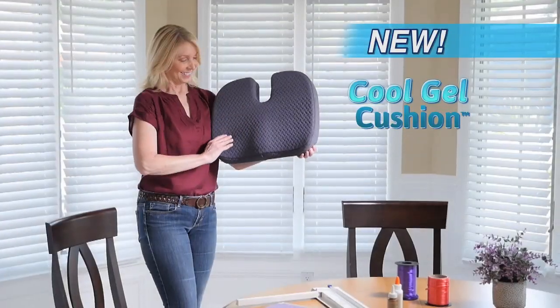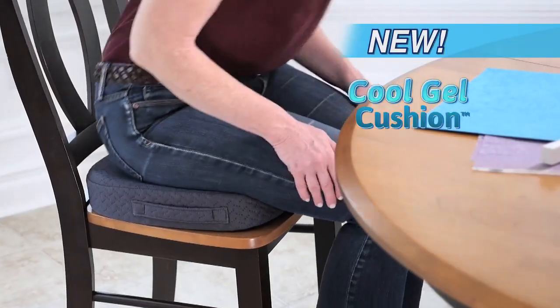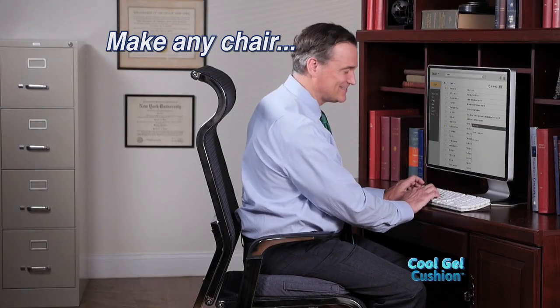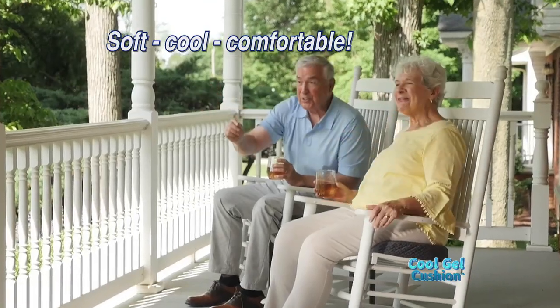Well, now there's the Cool Gel Cushion — the amazing orthopedic cushion that's infused with a cooling gel that keeps your back and bottom comfortably supported and cool, because it transforms any chair into a cozy seat that stays comfortably cool for as long as you sit.